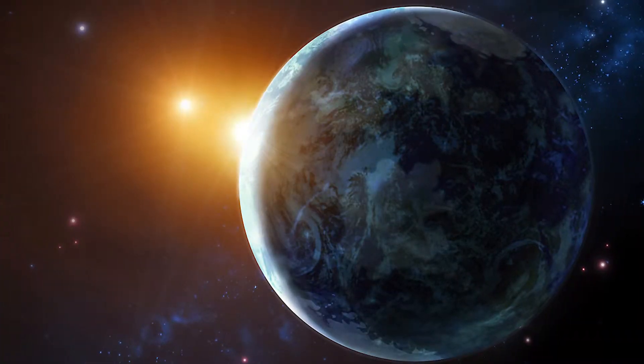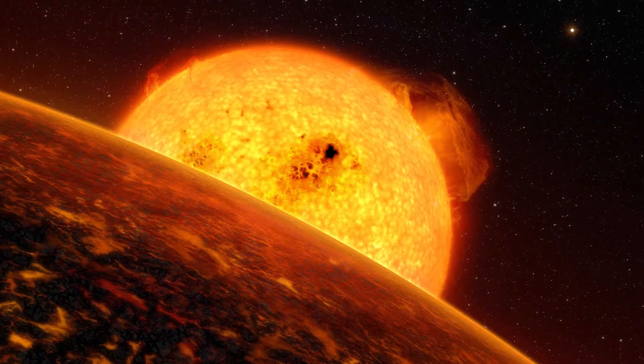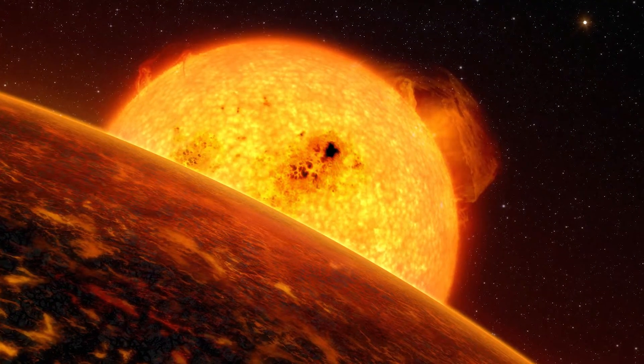Super-Earths are rocky planets with up to 10 times the mass of Earth. Pulsar planets are planets that orbit pulsars and neutron stars. Chthonian planets are planets that were once gas giants whose atmosphere has been roasted away because they moved too close to their parent star.